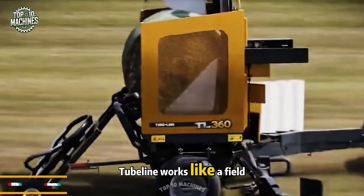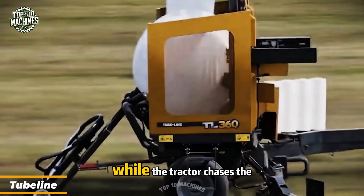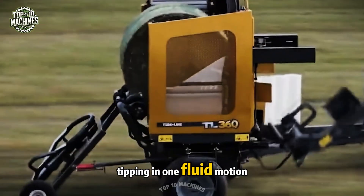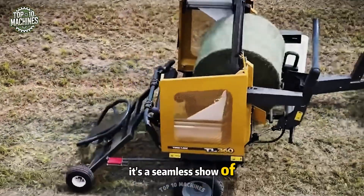Tube Line works like a field ninja — grab, wrap, drop, repeat. While the tractor chases the baler, the system handles film cutting, pickup, and dual-grip side tipping in one fluid motion. It's not just bale wrapping — it's a seamless show of speed and precision.